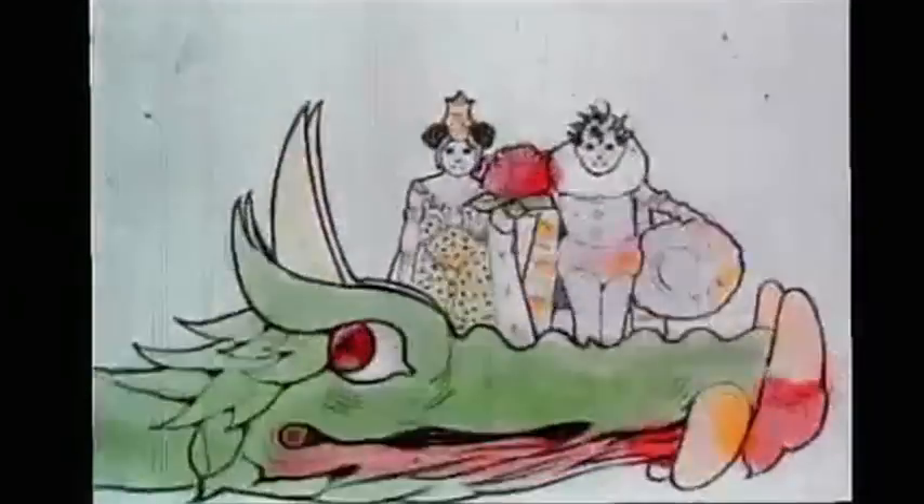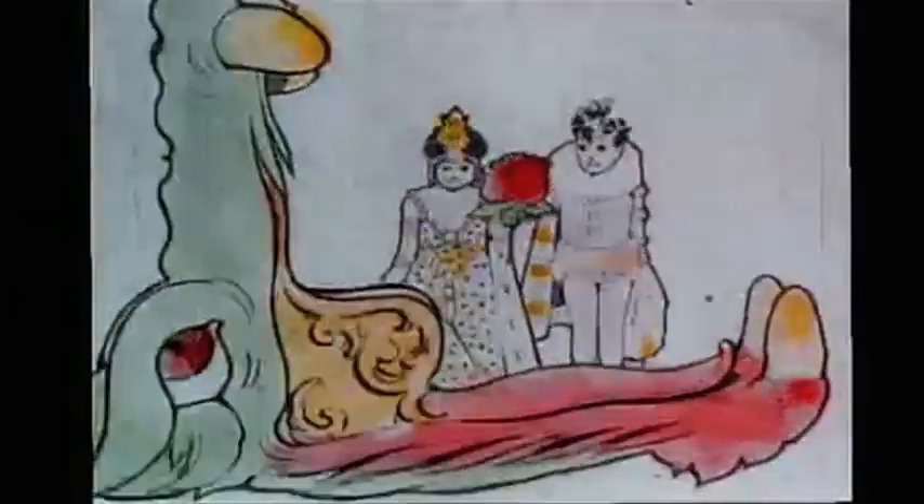Finally, an epic animation referred to as Little Nemo from exactly 100 years ago.